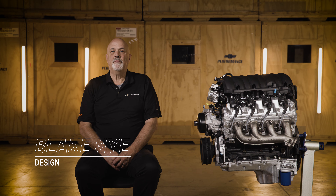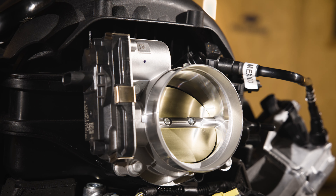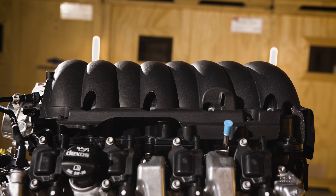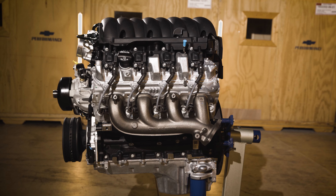There are a lot of aftermarket performance part options out there, but only a few that are designed, engineered, tested, and backed by Chevrolet. Today, I want to give you an overview of the LAT crate engine so that you can better plan your project.